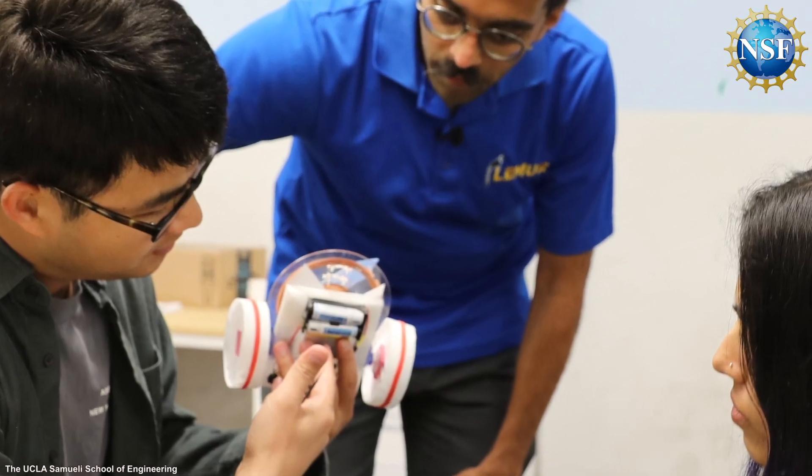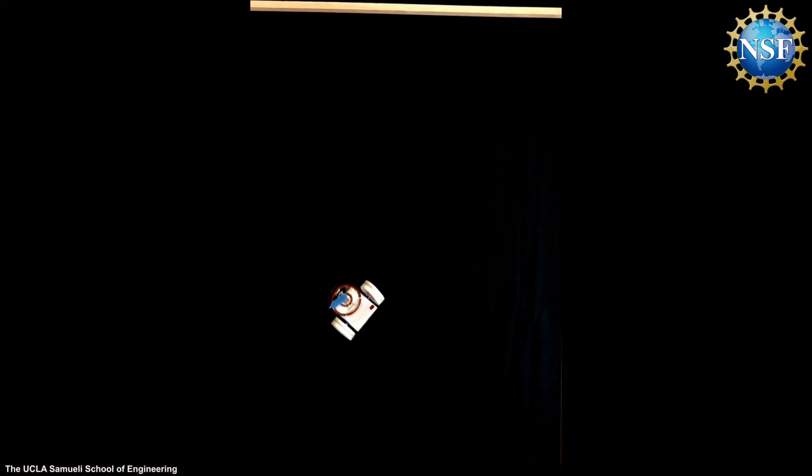In our group, we focus on questions of integration — taking information from the environment into our robot, operating on that information and generating commands to control the robot, and then actuating the robot, implementing motion, mobility, or manipulation to realize the robotic behaviors.